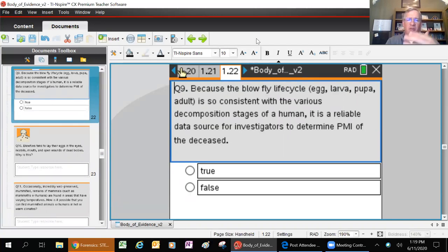Because the blow-fly life cycle - egg, larvae, pupa, adult - is so consistent with the various decomposition stages of a human, it's a reliable data source for investigators to determine the post-mortem interval. If we know the maggots have pupated and moved away, that gives us a time estimate of how long that body may have been there. That's where the forensic entomologist comes into play.